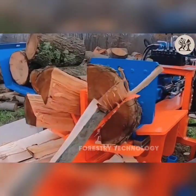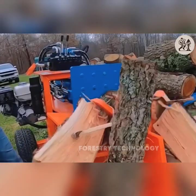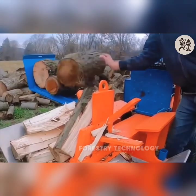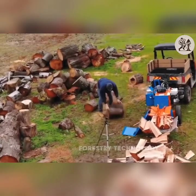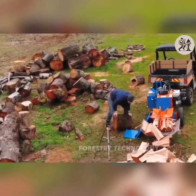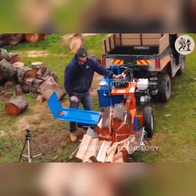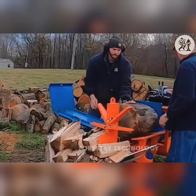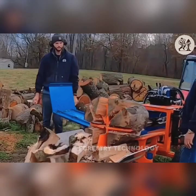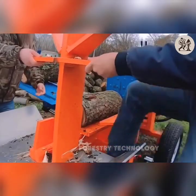No more fiddling with stubborn pieces of wood. A wood splitter with a hydraulic motor five times more powerful than other conventional machines will help you solve all problems. With modern design and durable working ability, the machine will be your trusted companion for many years. Experience the difference when using a professional wood splitter.